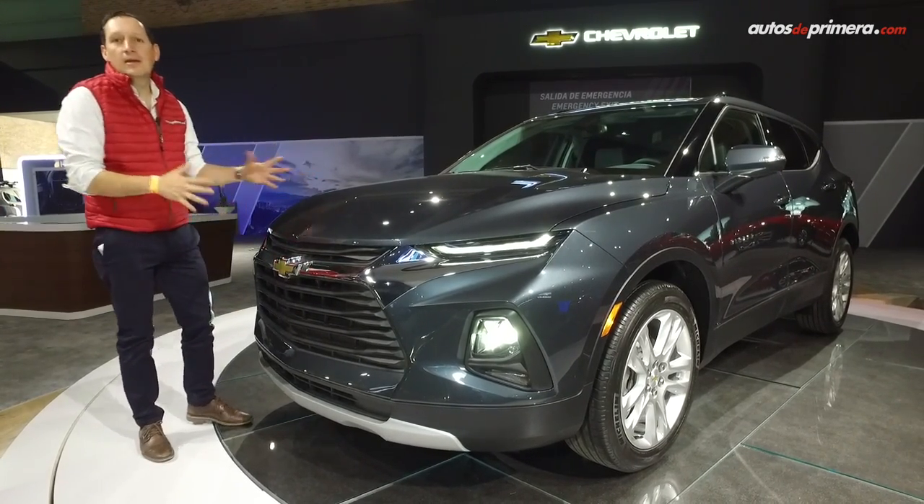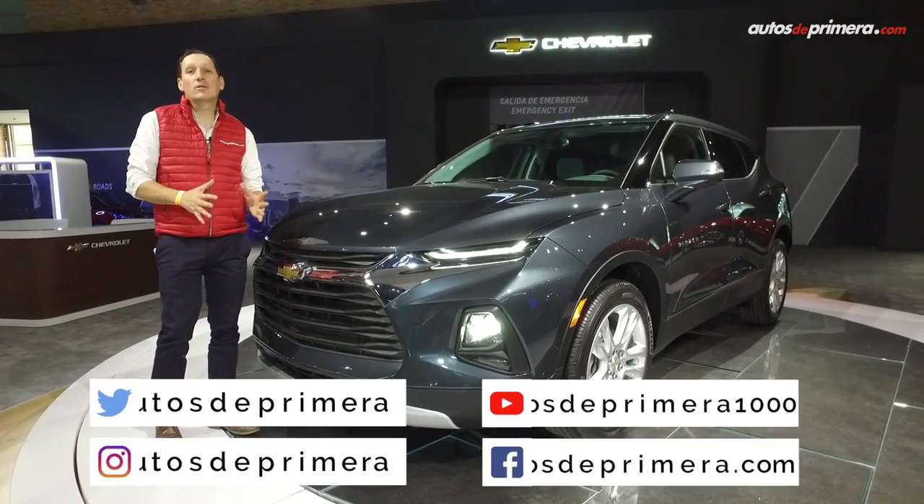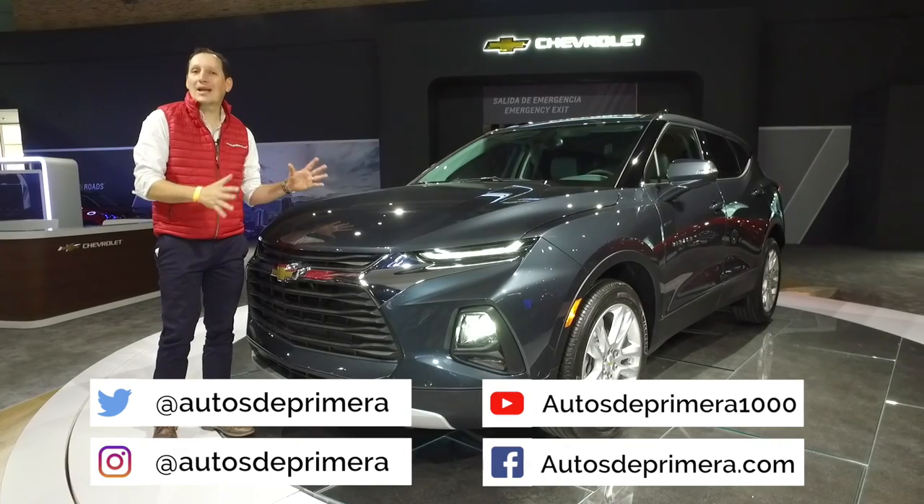Ahí la tienen. Espero les haya gustado. Si les gustó este video, no olviden darle like, compartirlo, también no olviden suscribirse a nuestro canal de YouTube. Nos vemos en un próximo video.